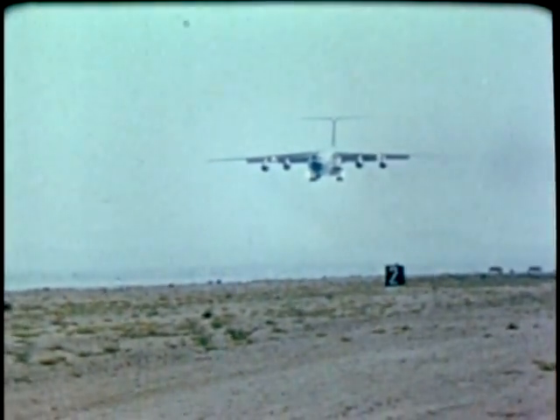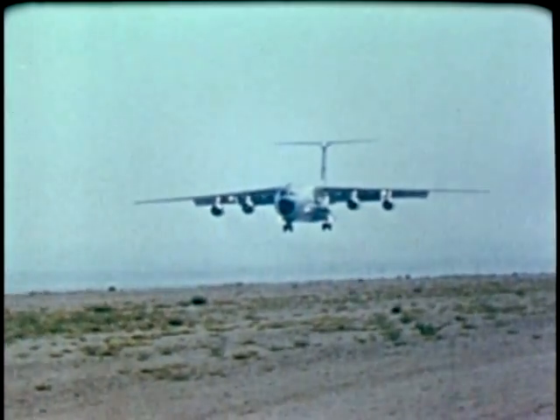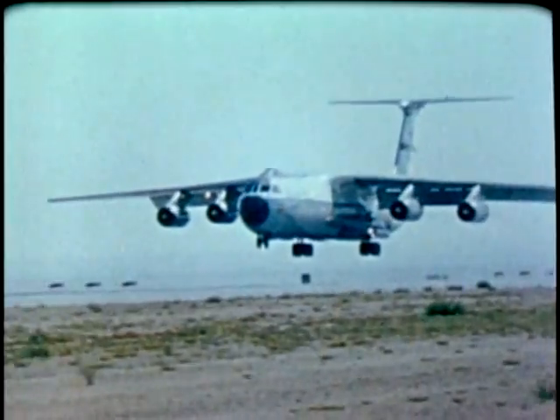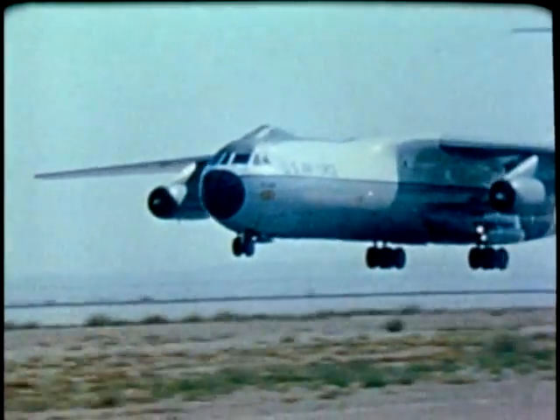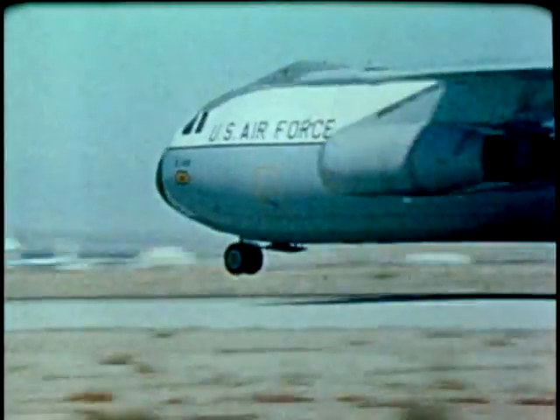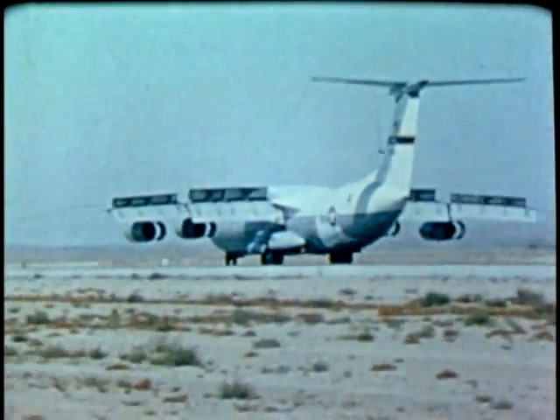The aerial delivery tests were successful. All objectives were met, and no problems in platform or personnel airdrops were encountered. The YC-141B, or Stretch Starlifter, brings increased cargo capacity and more effective use of Air Force resources.